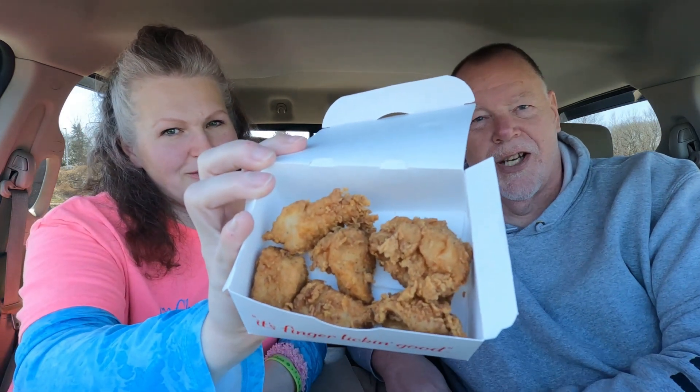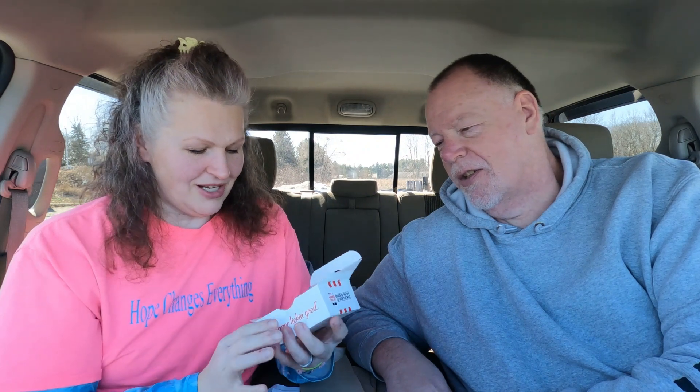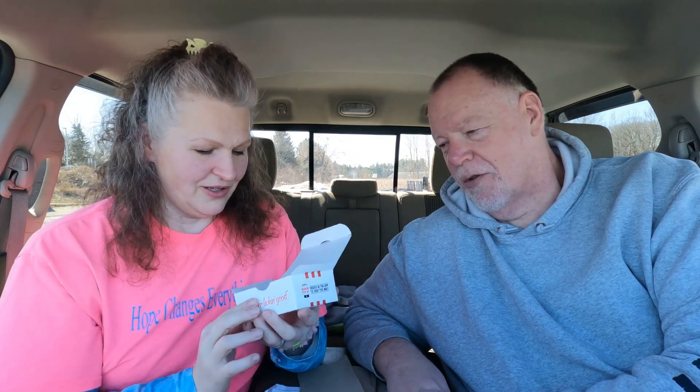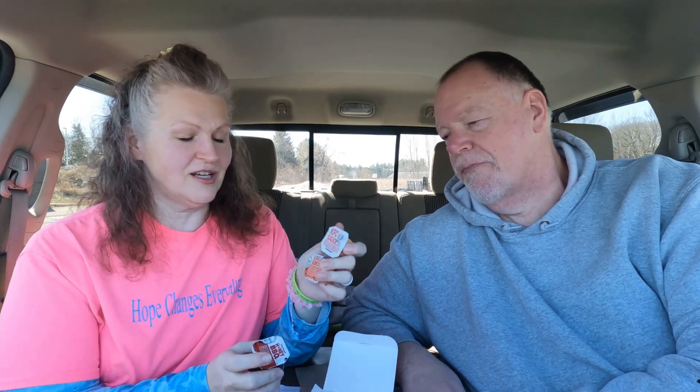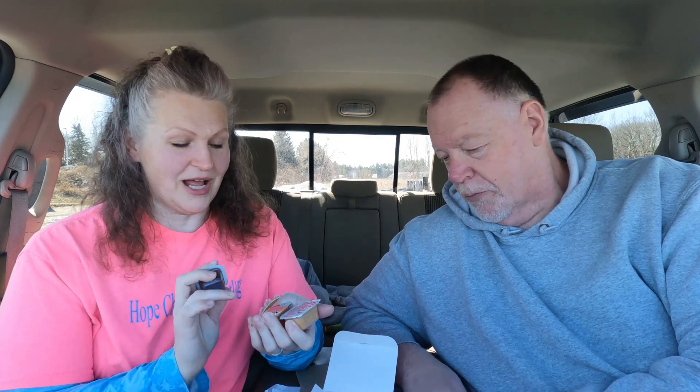Let's be honest — five dollars for what we received, that's a ripoff. They don't look too impressive. A major ripoff — small. So what's that, about 55, 56 cents a nugget or so? You people do the math, you're the smart ones.